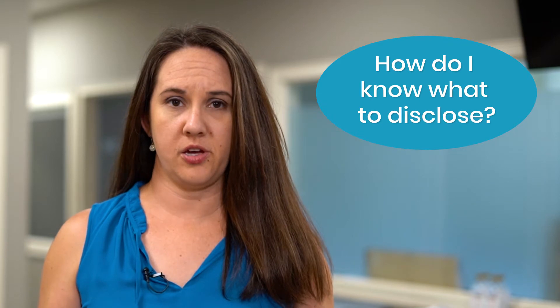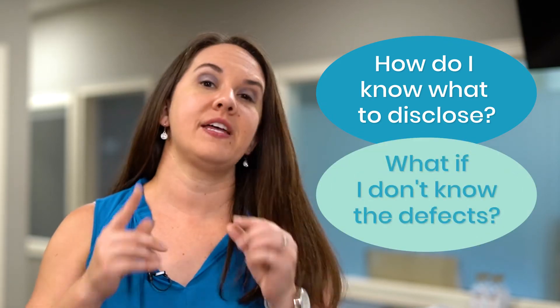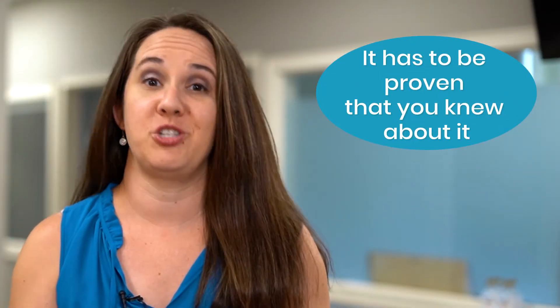You may be asking yourself, how do I know what I need to disclose? Or what if I don't know that I have certain defects? The kicker here is you can only disclose what you know about or what can be readily observed. And if it's something that's not readily observed, it has to be proven that you knew about it.